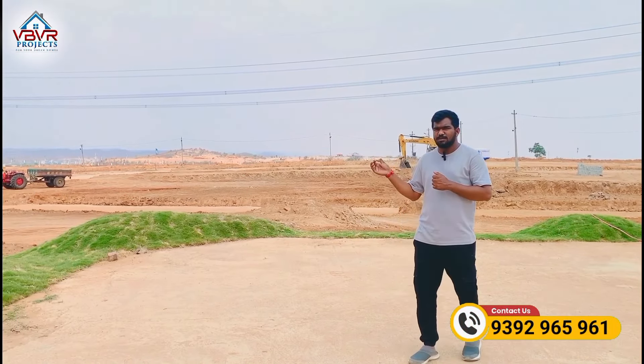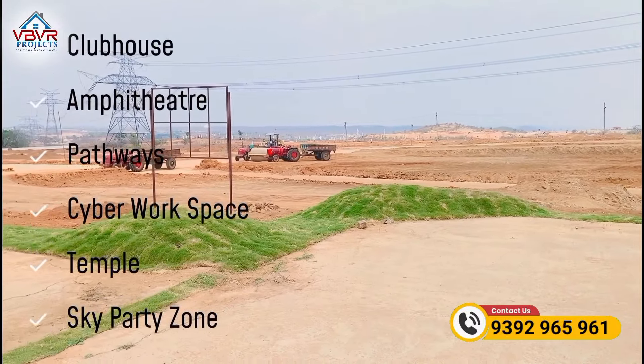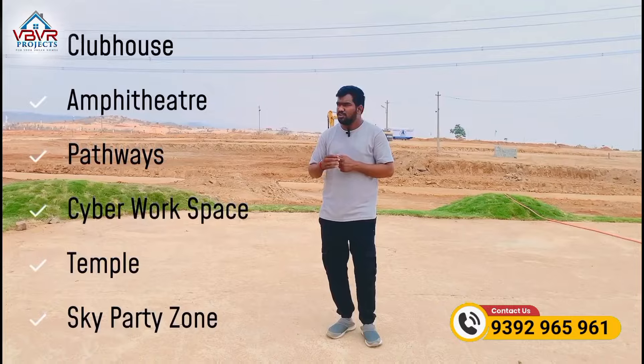We have a lot of development here. There are many clubs, multipurpose halls, and theaters. There are also cyber workspaces and pathways. Everything is available within this community.